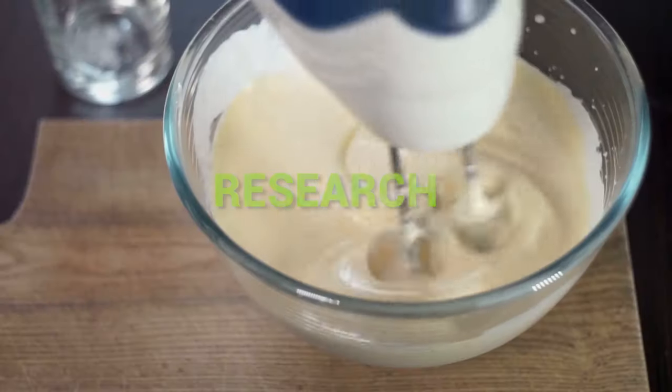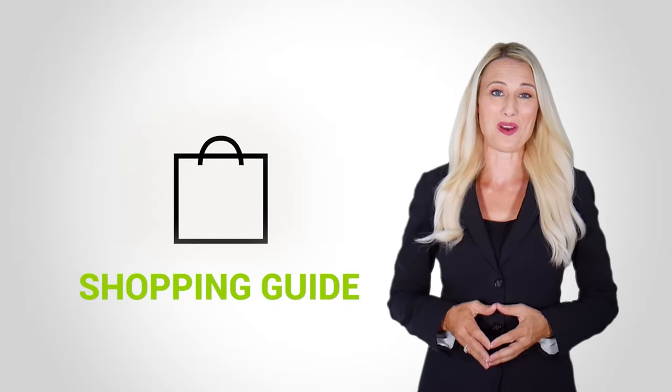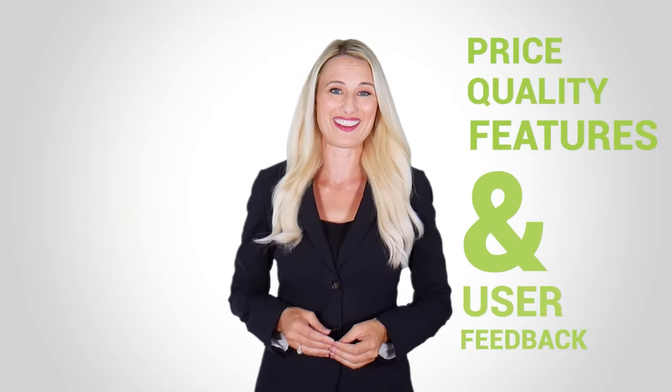At Kitchen Gadget Zone, we are food enthusiasts and love to play with different kitchen tools. We test, analyze, and research innovative kitchenware and gadgets to create a shopping guide for every category based on price, quality, features, and user feedback. Our goal is to create a proper shopping guide so that our viewers can make the best choice.